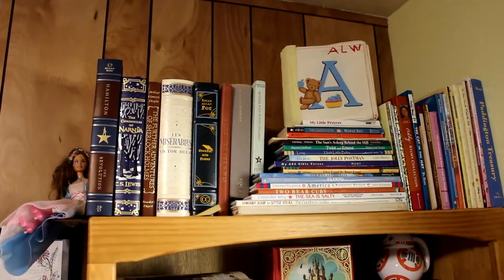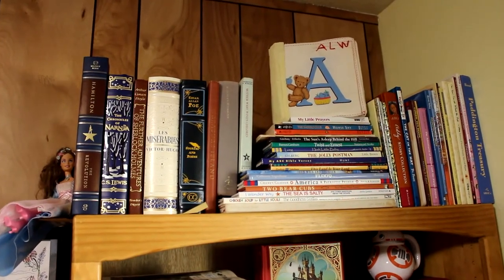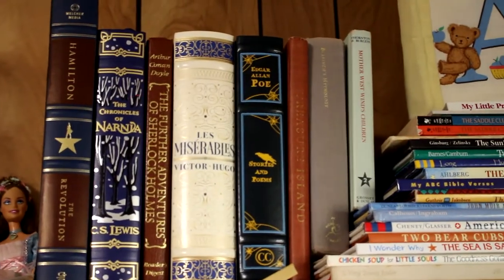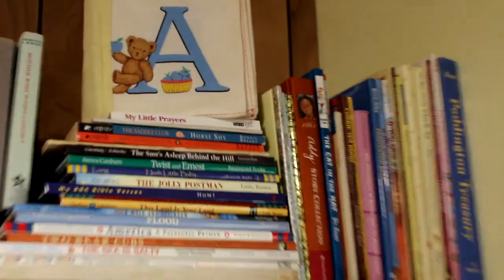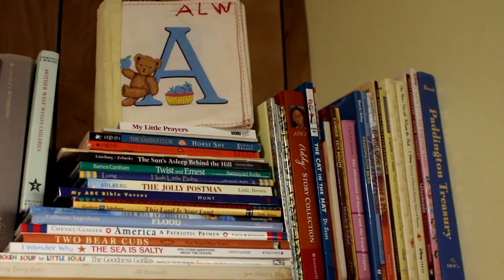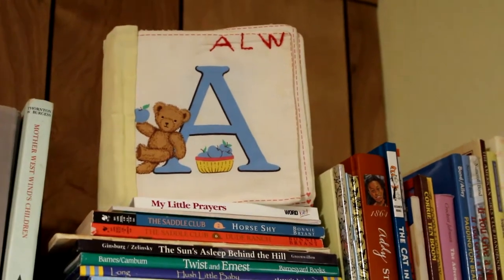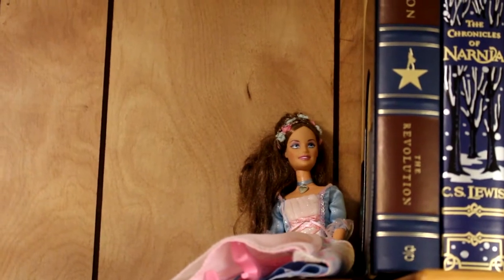Starting at the top of my bookshelf, I have my classics and childhood favorite books. On the left I simply have the big beautiful books that either look like classics or are classic books, and on the right are all of my favorite childhood books that I wanted to keep or will share with my future kids. On the far left is a Princess and the Pauper Barbie doll that my grandma gave me when I was little.